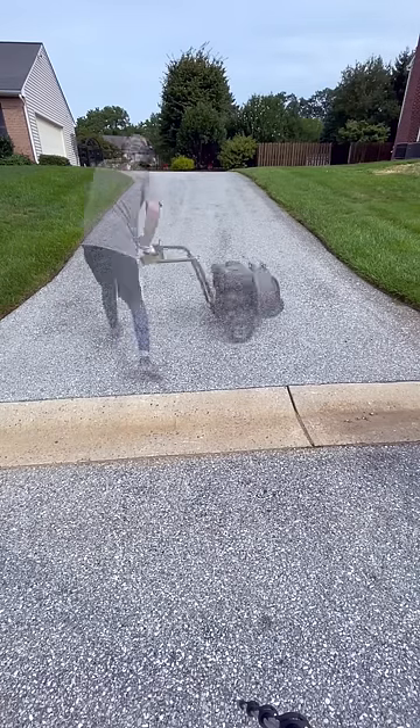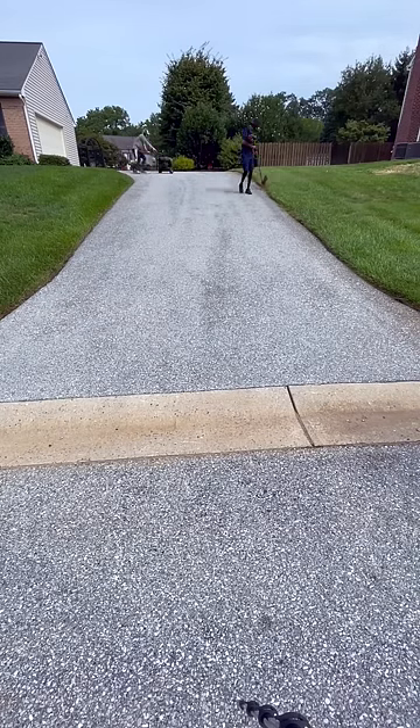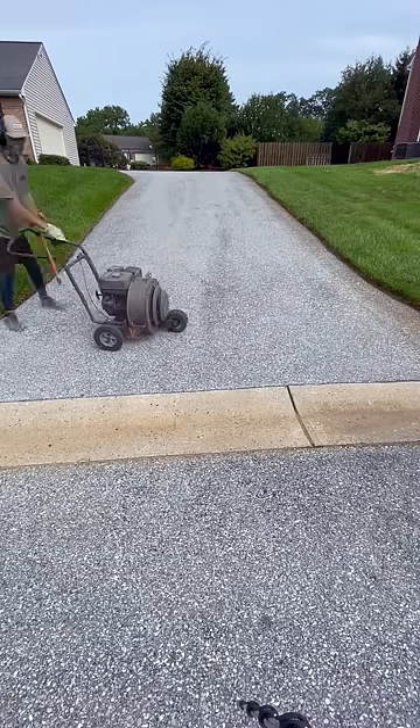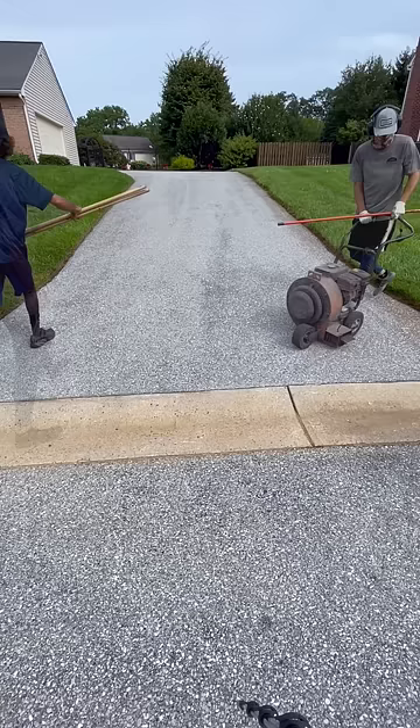Hey everyone! People always ask, what is this? So seal coating is somewhere in between staining your deck and having your nails done — it just puts a protective layer in the driveway.